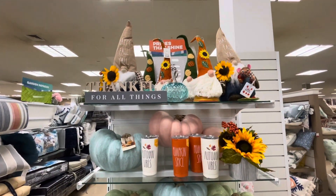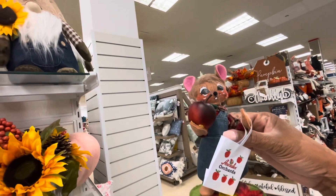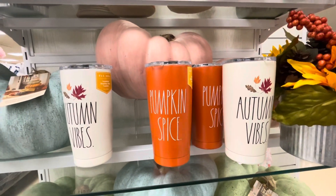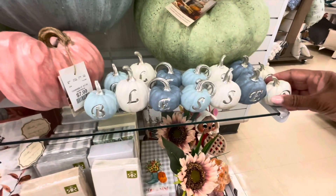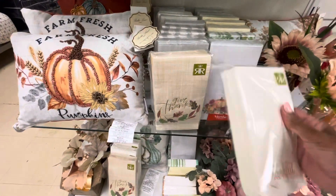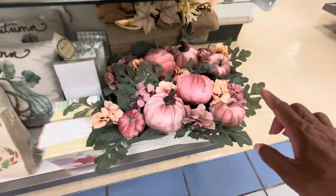On this end cap, more fall and Thanksgiving items. Let's see how much this Anna Lee doll costs — her price is $14.99 as well, original price $25. They have some tumblers here by Ray Dunn — 'Autumn Vibes,' 'Pumpkin Spice' — these are $14.99. A lot of pretty pumpkins in different colors, this one says 'Blessed.' A lot of the Thanksgiving napkins that say 'Give Thanks' are $4.99. Some nice pillows and table arrangements here — very pretty.